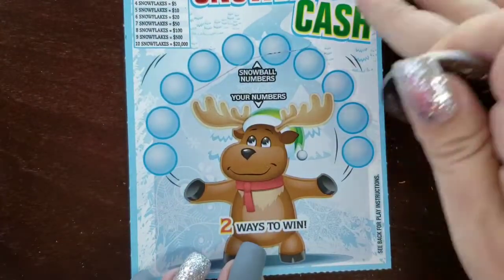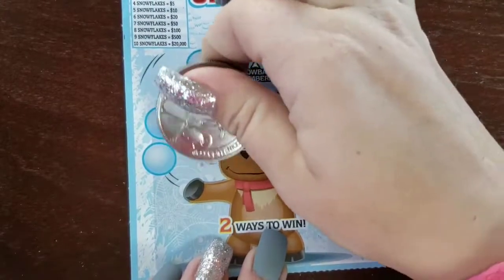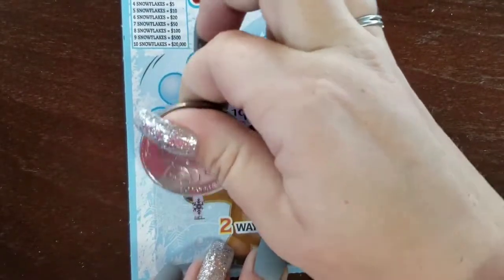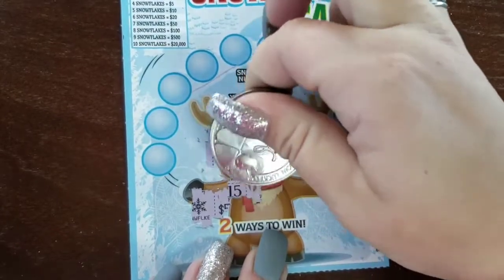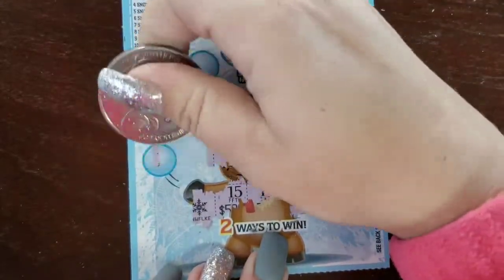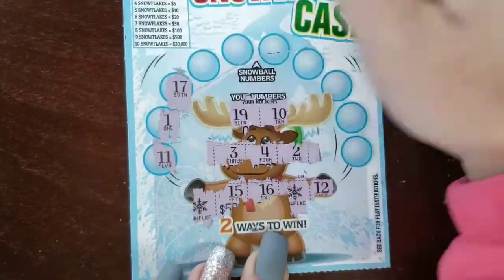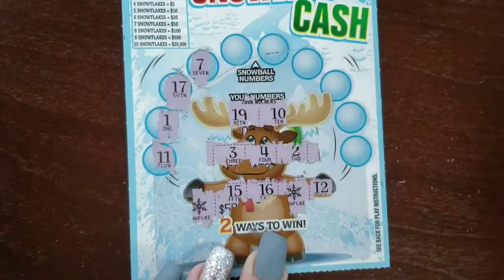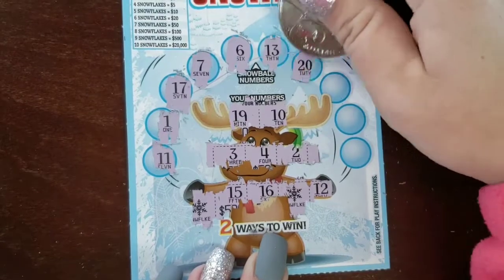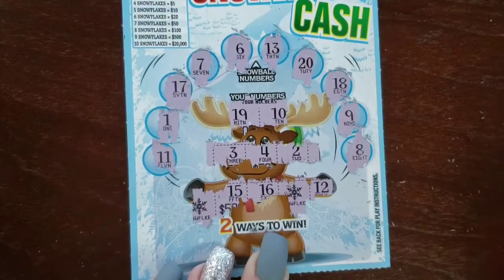Let's move on to ticket #002. Snowball numbers: 19, 10, 3, 4, 2. We got a snowflake, then another snowflake. Checking numbers: 11, nope; 12, nope; 1, no. We literally have every other number — 17, 15, 16, 7, 6, 13, 20, 18; we have 19, 9, and 8. No win on ticket #002.